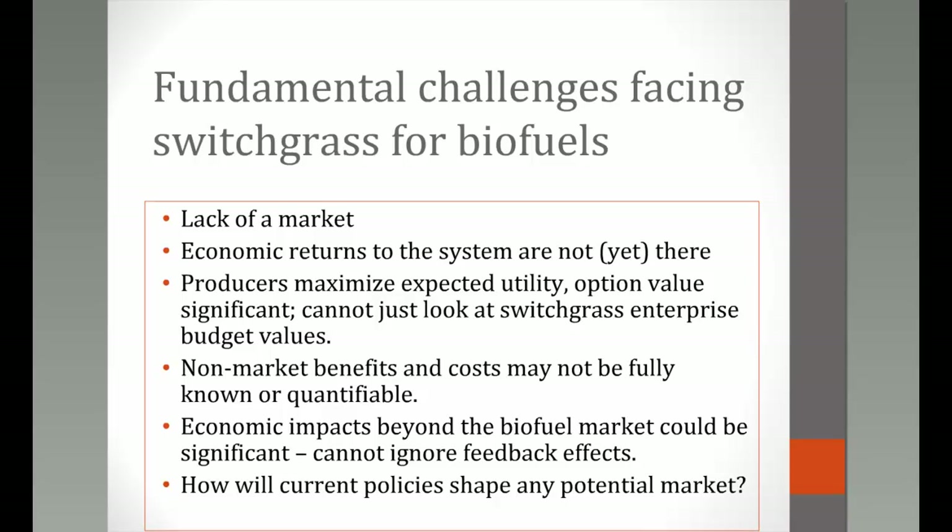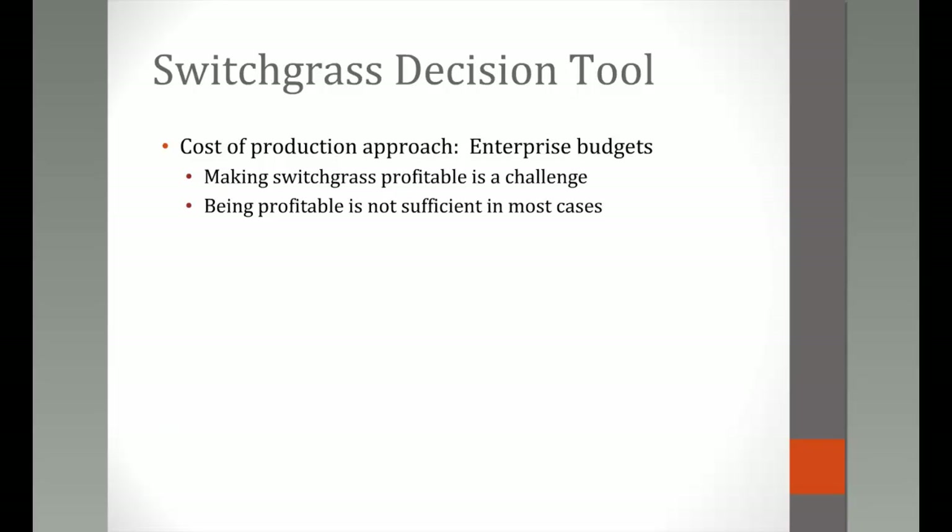One key objective is that this tool helps develop a conversation about policy. Given costs and returns to switchgrass production and the current economic environment, what kind of policies will be needed to continue shaping this market if it's identified as one the U.S. wants to pursue? This tool is meant to start and fuel that conversation.